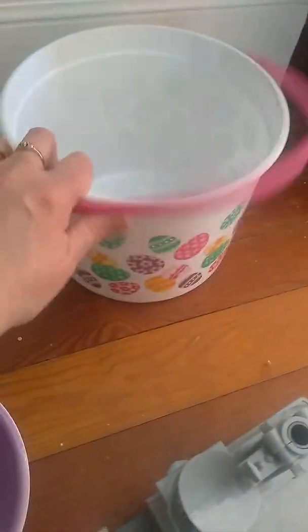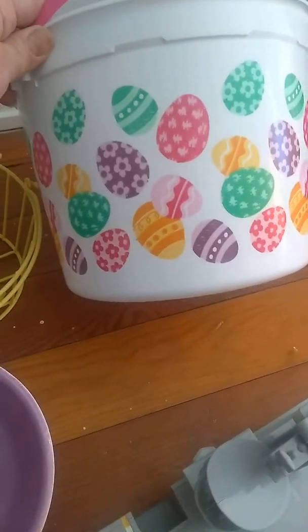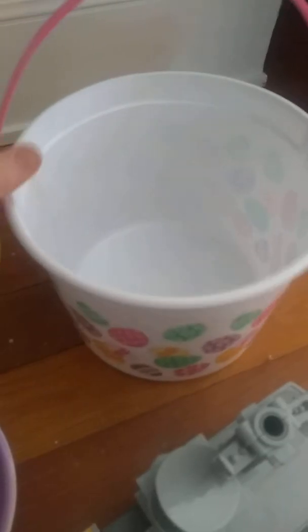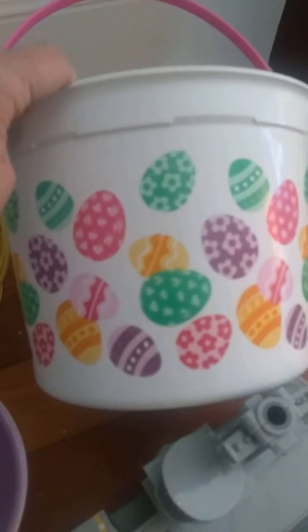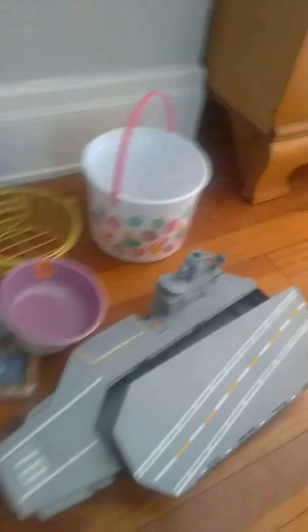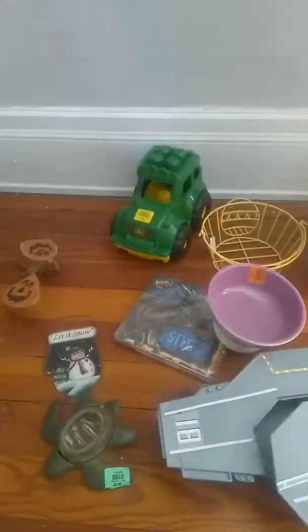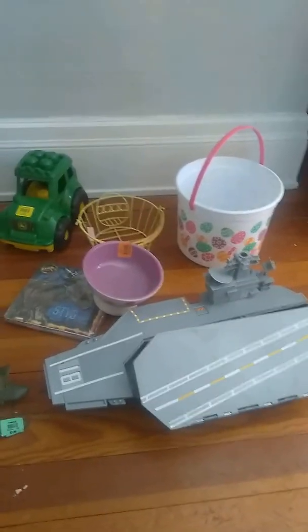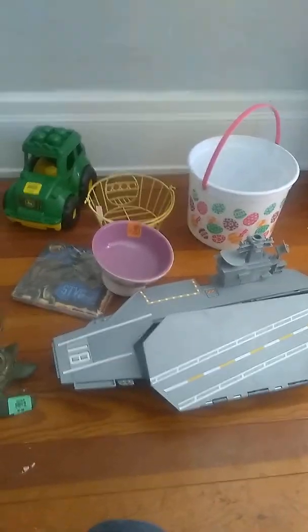And then lastly, just a little white bucket with Easter eggs all over it. And that's everything! My total came to $29 and some change. I had a lot of fun — I hope you enjoyed this. Take care!